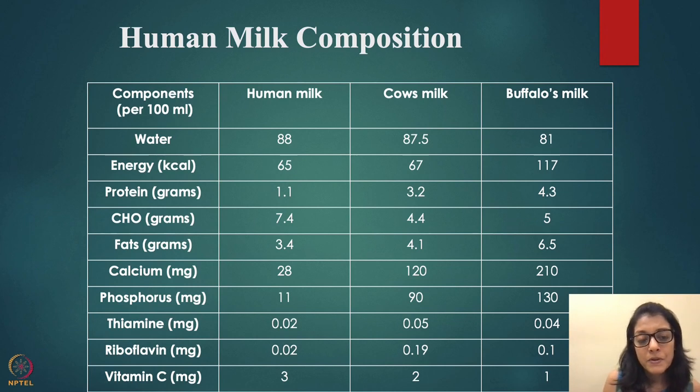The advantages of breastfeeding include nutritional, immunological, psychological, economical, and physiological factors. This table shows human milk composition compared to cow milk and buffalo milk. Protein is lowest in human milk but highly digestible.